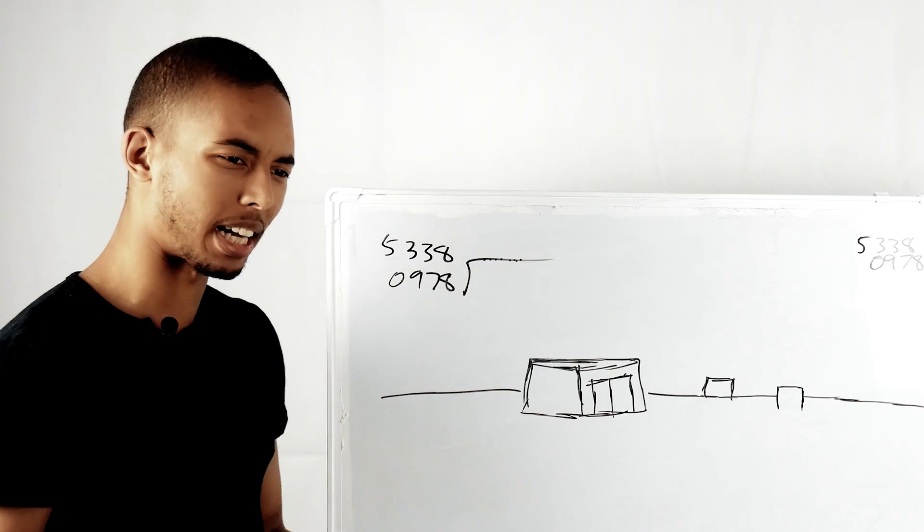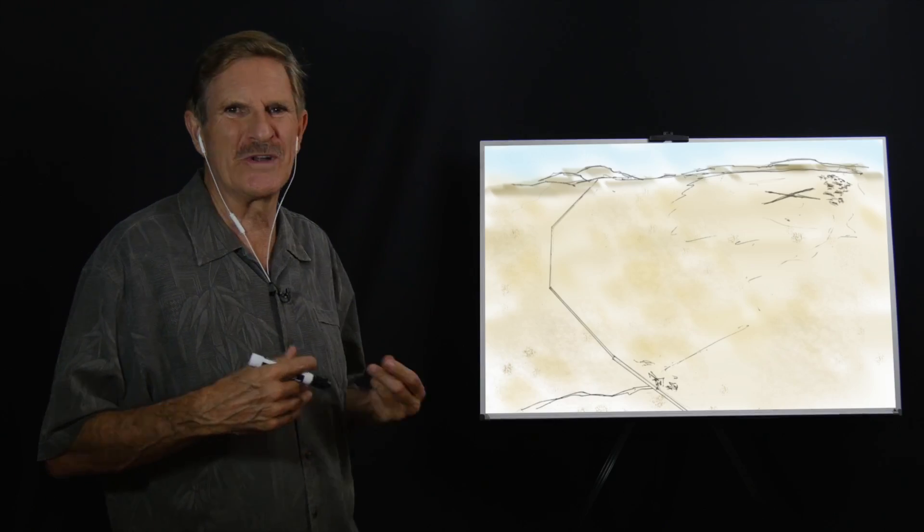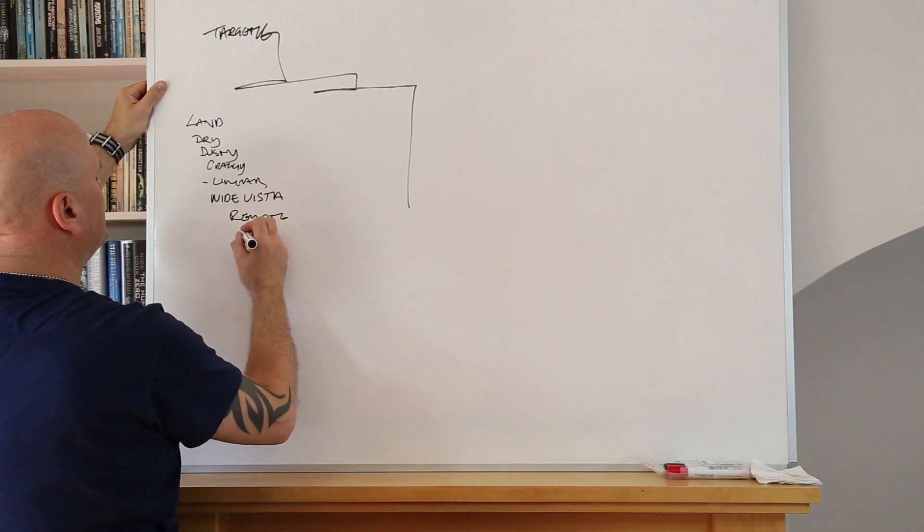This feels dry, dry, brown, dusty, tan. It looks more deserty. Deserty. Very desert-like.